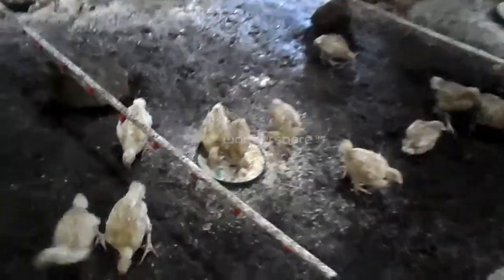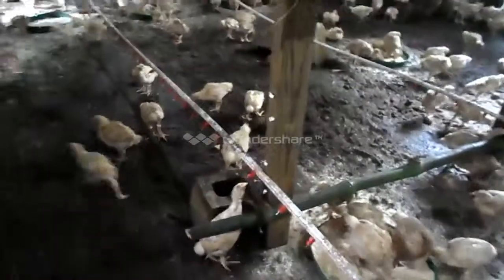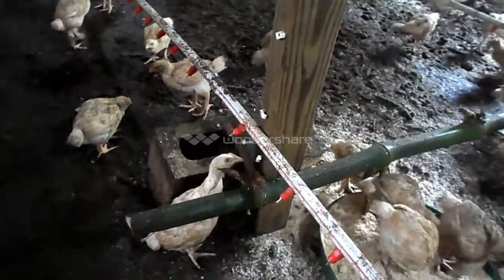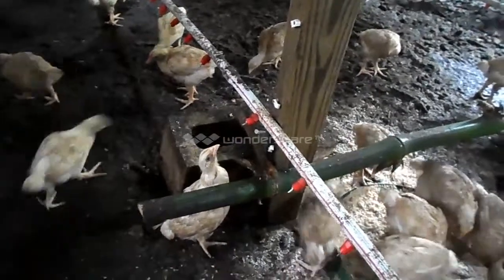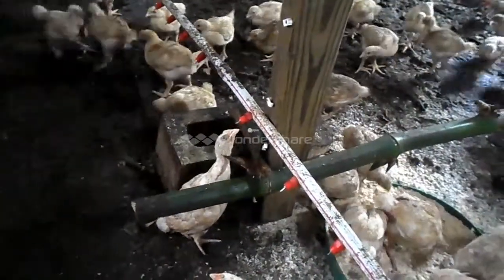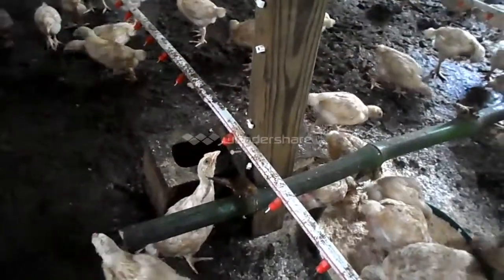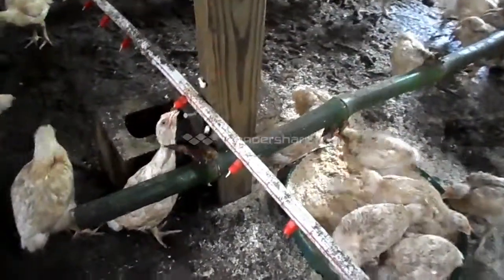In our next video I will be showing you how to actually install the nipples from scratch. The chicks love it — as you can see it is very simple and the chicks can drink anytime they want. Currently we have about 400 nipples installed, which is about 3 per chick, more than adequate. The chicks don't all drink at the same time, and this system can actually support about 2,000 chicks easily.